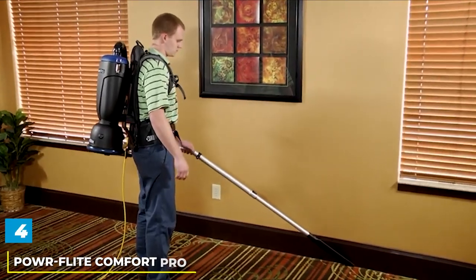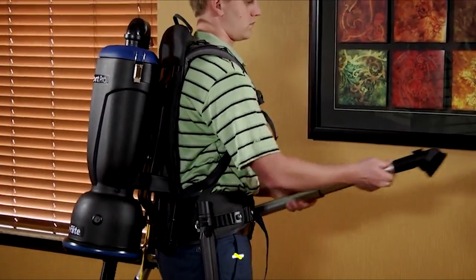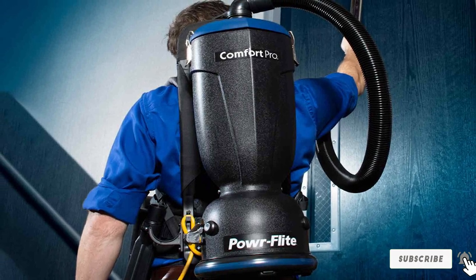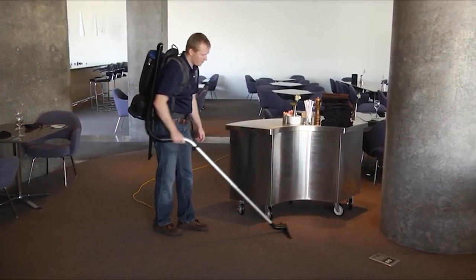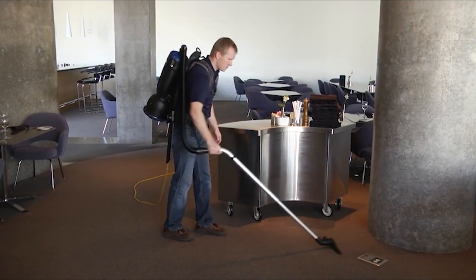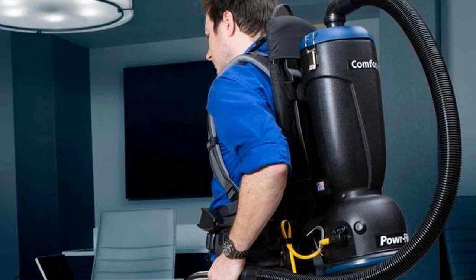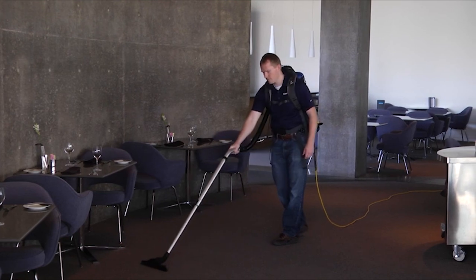Next, at number four, we have the PowerFleet Comfort Pro BP6S commercial backpack vacuum cleaner. This remarkable fusion of power, convenience, and versatility is designed for demanding commercial environments. It is driven by a 1,200-watt motor that delivers an exceptional 110 inches of water lift and 130 CFM of suction power. Despite its robust performance, the BP6S maintains a remarkably low noise level of 62 dB, making it suitable for cleaning various spaces even during working hours. With the ability to clean approximately 7,400 square feet per hour, it's a time-saving wonder, weighing only 8.62 pounds.